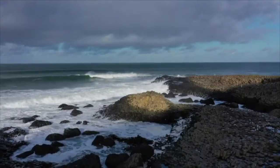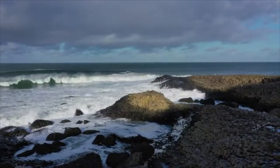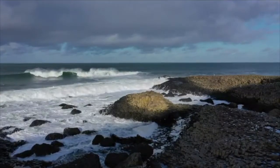A stromatolite colony was reportedly found at the Giant's Causeway in October 2011, an unusual find, as stromatolites are more commonly found in warmer waters with higher saline content than that found at the causeway.